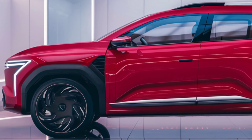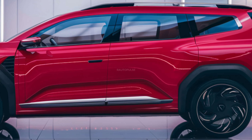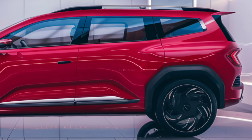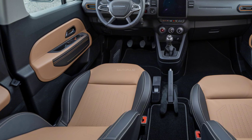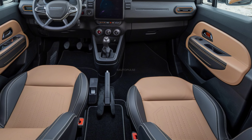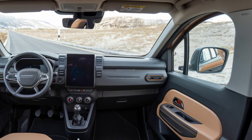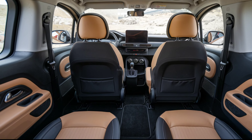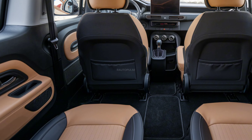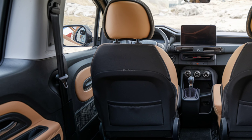Exterior design: The exterior of the 2025 Dacia Docker introduces a bold, modern look. From the rear to the front, the vehicle is sculpted with sleek lines and sharp angles. The front end features a large grille with bold LED headlights providing a distinctive look. The sides are highlighted by aerodynamic curves and sportier wheel arches that add a touch of ruggedness to its urban-friendly design. The rear has been updated with a more aggressive rear bumper and smooth tail light designs.